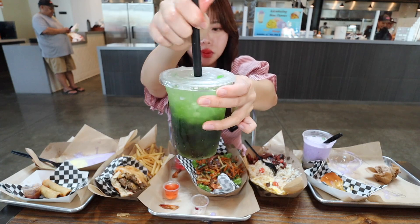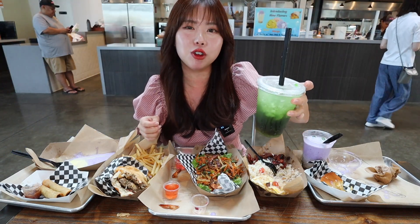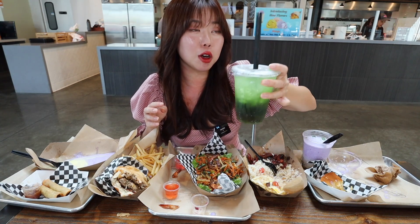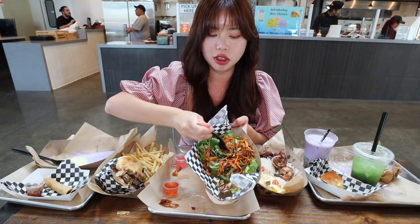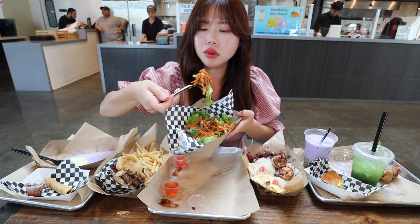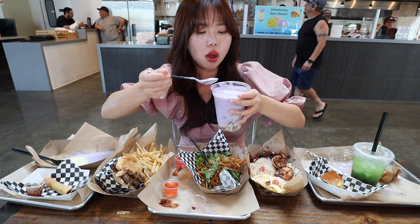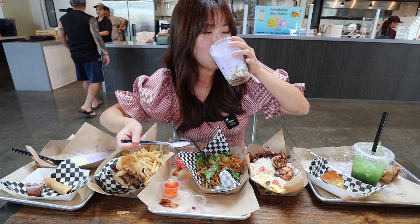The last thing I haven't tried is this jelly drink. This is really refreshing — it reminds me of like a grass jelly drink, but a bit sweeter. I love how there's a bunch of jellies in here, it's really good. Another perfect drink for the summer. I'm just going to finish the rest of this salad. I love how there's green beans in here too — that's really good. I love how there's a lot of jellies.